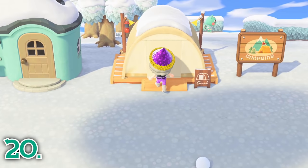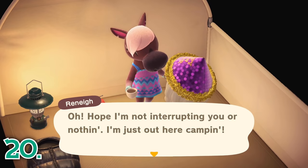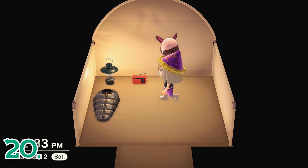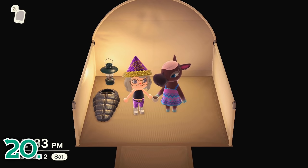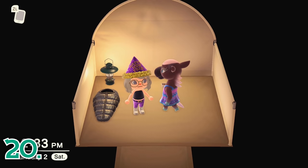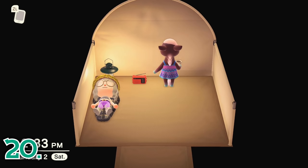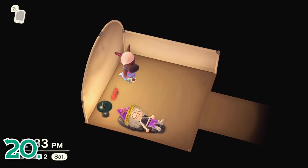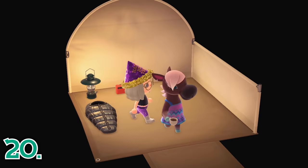If you are looking to move in a new villager, check your campsite every day to see if someone is visiting. Isabelle will also announce in her daily announcement if someone is staying at the campsite. When you scan in an amiibo card, the villager will also stay in the campsite. Any random campsite visitor will only be on your island for one day, so if you want them to move in, be sure to do it on the current day. If you go to the next day, the campsite villager will be gone.